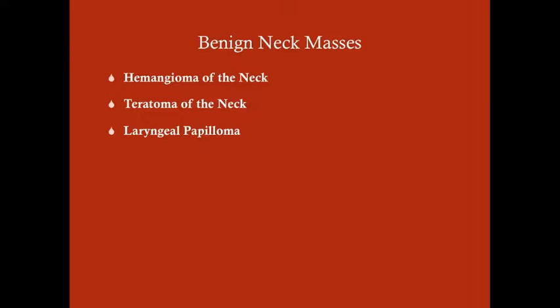Greetings, ladies and gentlemen. We are going to approach the subject of benign neck masses here, and together with malignant neck masses, these make up our neck tumors, excluding lymphoma. The benign neck tumors are primarily in the pediatric population, whereas the malignant neck masses are seen in the adult population, namely squamous cell carcinoma of the head and neck.